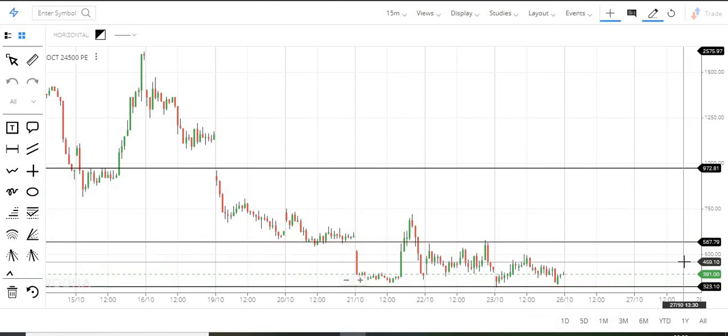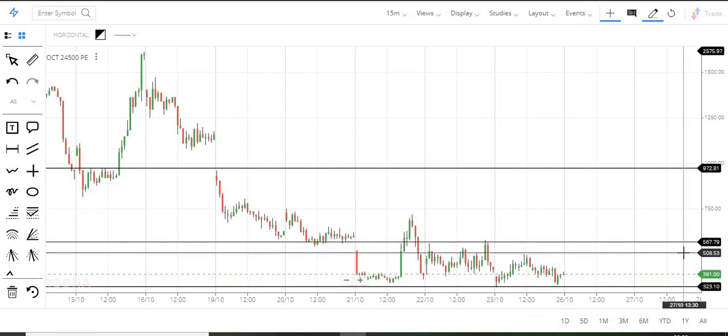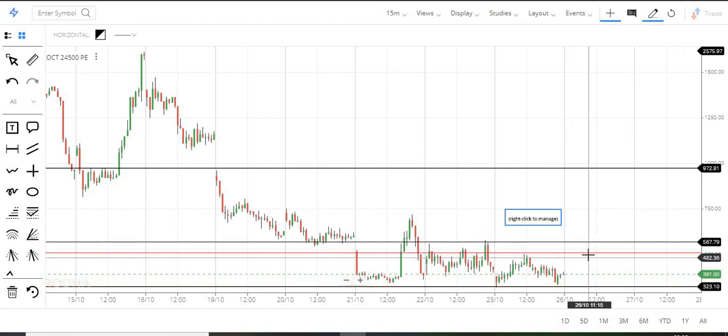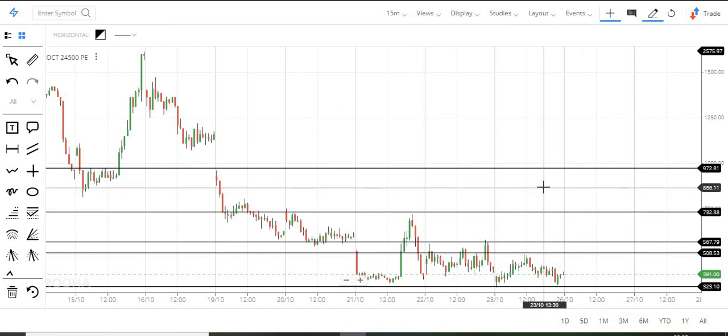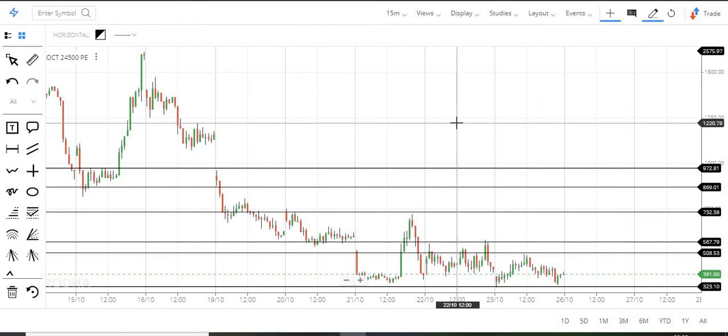Let's look at the close call levels. It is exactly at the 500 level — so if you look at this, it is 500, then 567. Looking at the next zone, it is 730, and then 870. This level is significant over the last 4 days.